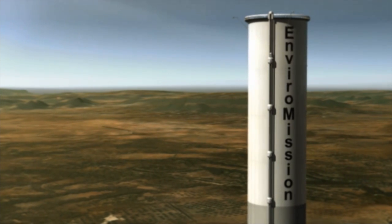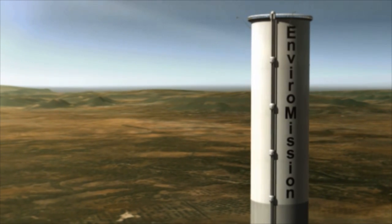How tall is that? Twice the Taipei Tower. It's probably two and a half times the height of the Empire State Building, which is about 330 metres tall. So it's a very tall structure.